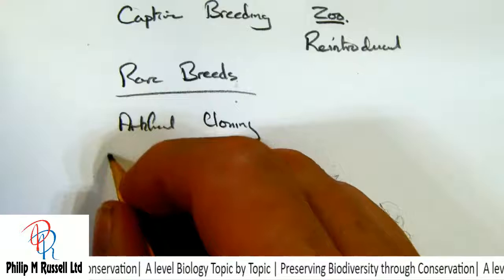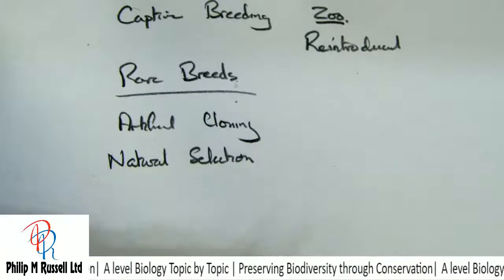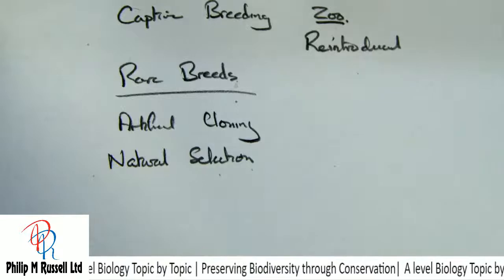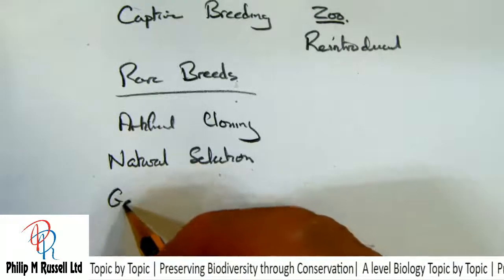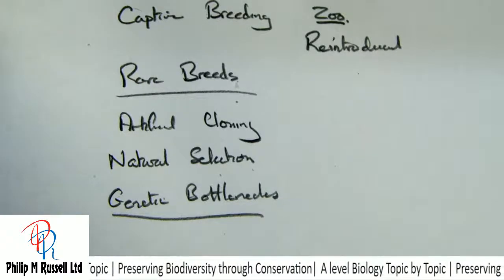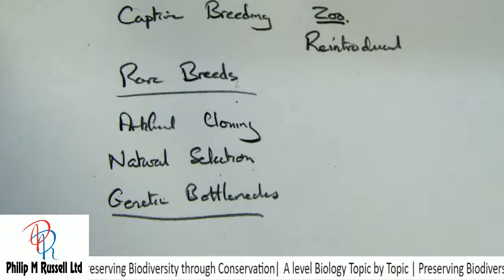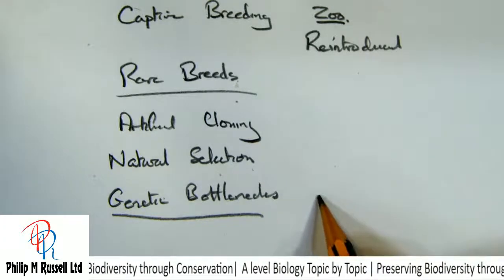Let's continue going through our list of what we can do to try and improve things. We've also got the usual role of natural selection — animals decide which alleles are going to be the most advantageous, and over time we see those rise to the surface. Related to this are genetic bottlenecks. A genetic bottleneck is where a few individuals within a population survive an event or a change — some disease, an environmental change, habitat destruction — and this will reduce the gene pool.